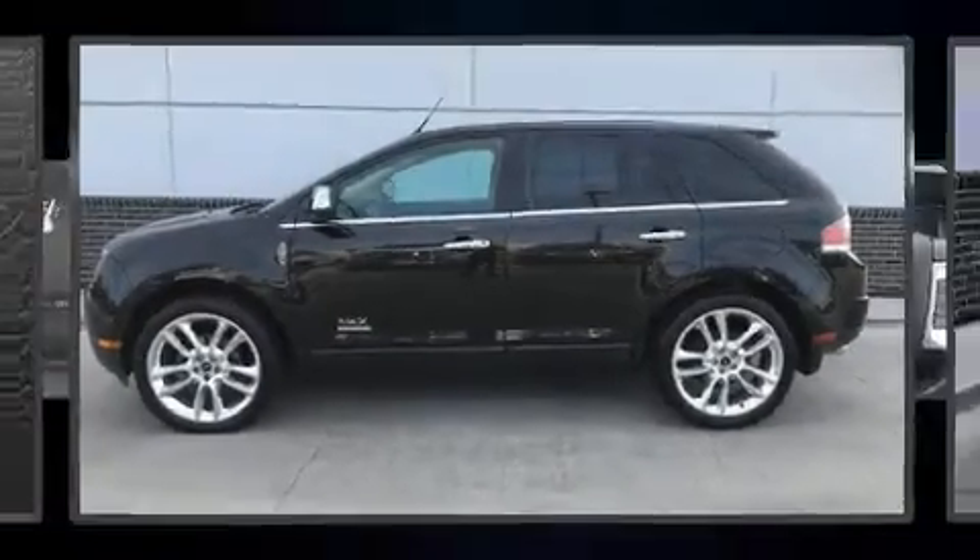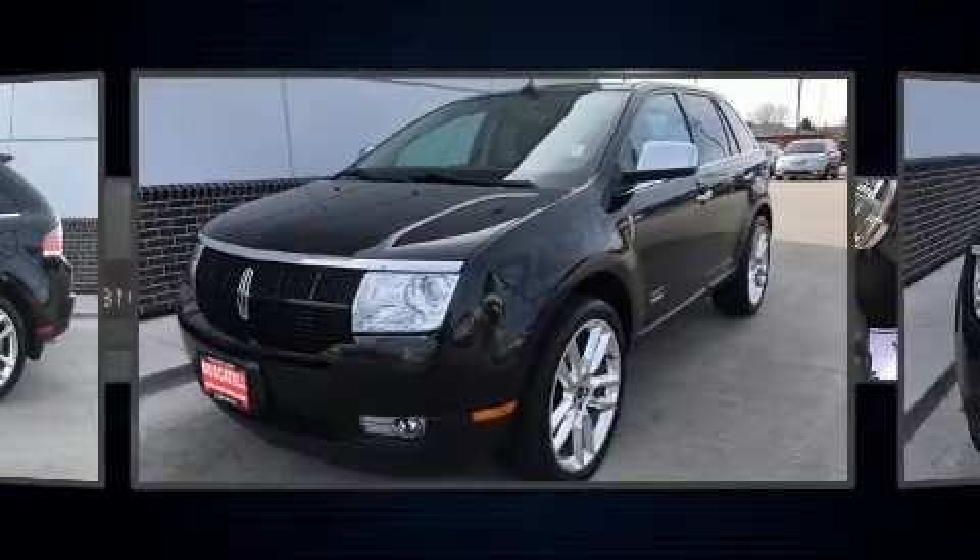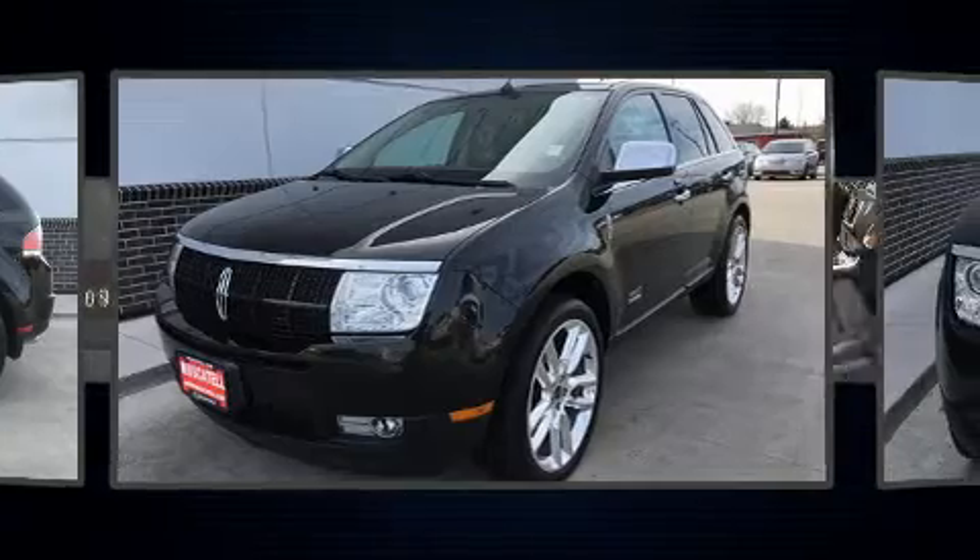Get excited about the 2010 Lincoln MKX. Smooth gear shifts are achieved thanks to the refined six-cylinder engine, providing a spirited yet composed ride and drive.